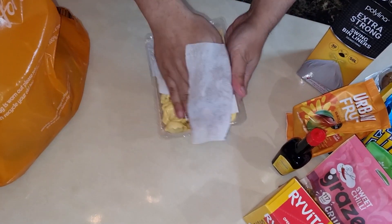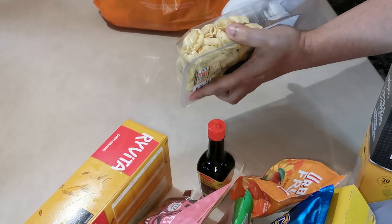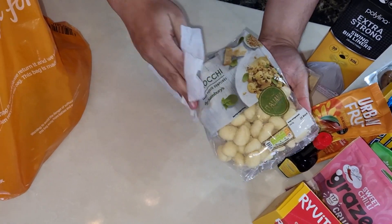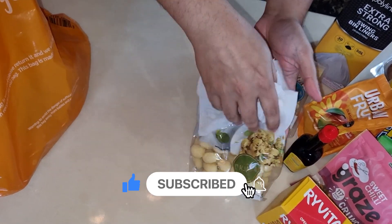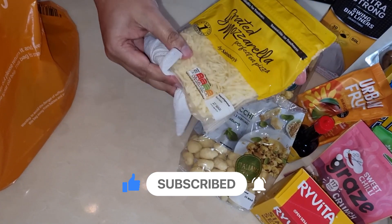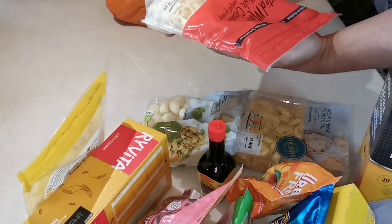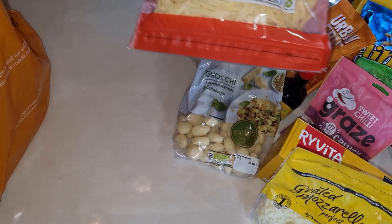Another thing our family love to eat is pasta. You can get some amazing pasta which is really easy to cook and makes for a quick dinner. Make sure you are subscribed and hit that like button to see that in another video. We buy pre-grated cheese, especially when you don't have much time and you want to make something really quick. It's really useful to have in the fridge.